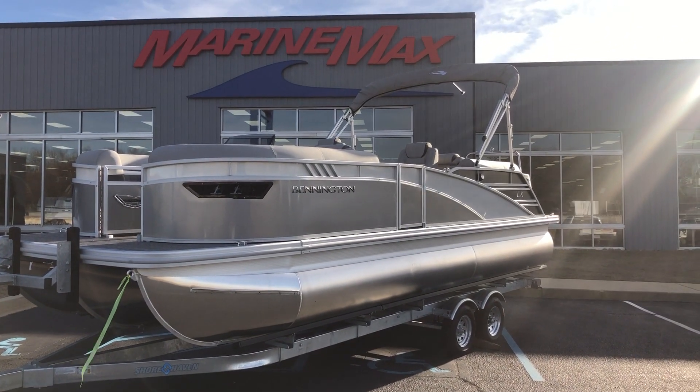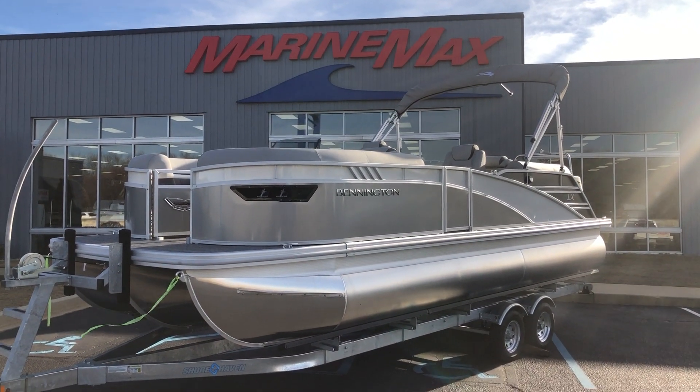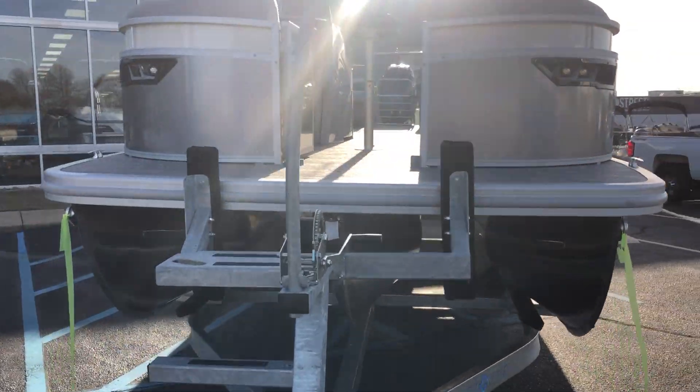Hey guys, Thomas Talon here at MarineMax. Today I'm showing you a 2024 Bennington 23 LX Sport — a beautiful boat with smooth silver paneling and white accent. Bear with me as I climb aboard.